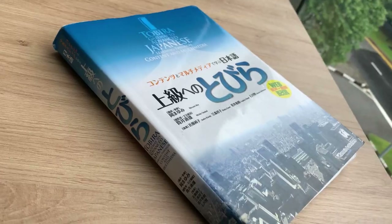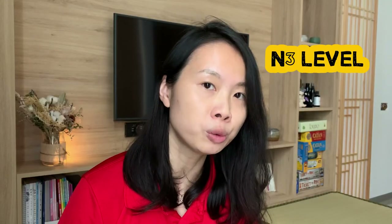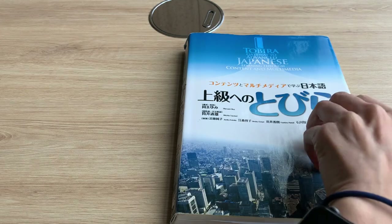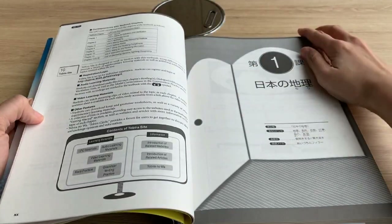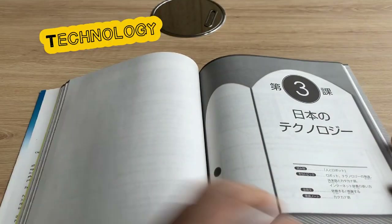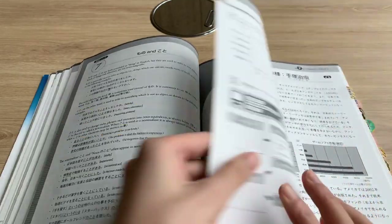The Tobira textbook is targeted at learners around the entry level and it's a great book to move on to once you're done with the Genki series. The book is broken down into different chapters and each chapter features a different topic relating to Japan. For example, we have topics like technology, sports, food, pop culture, education, religion, and so on.